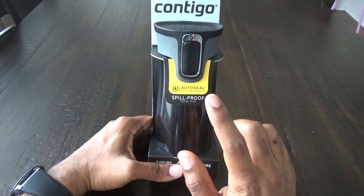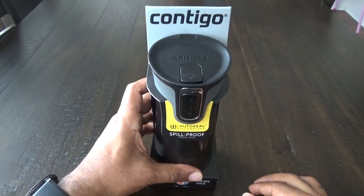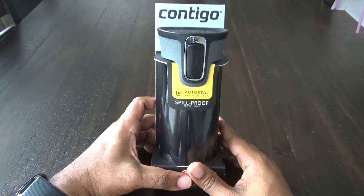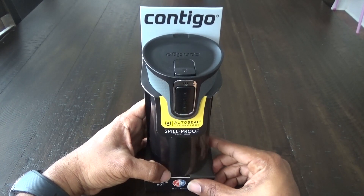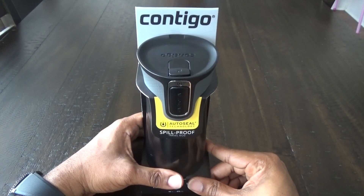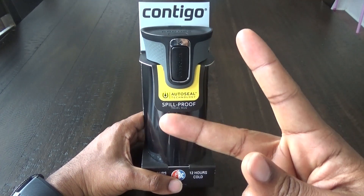This is the Contigo AutoSeal spill-proof travel mug — medium loop. I hope you liked this and that it helps someone. Make sure you hit that like button and subscribe. Until next time, Average Tech Guy out — peace.